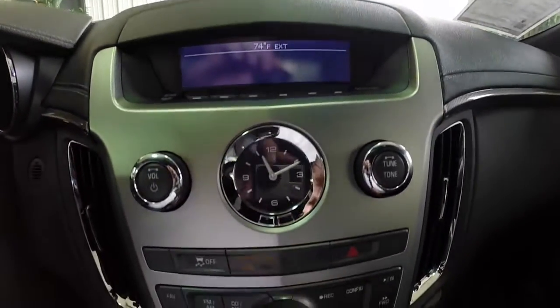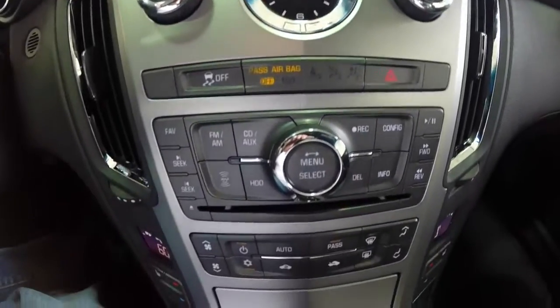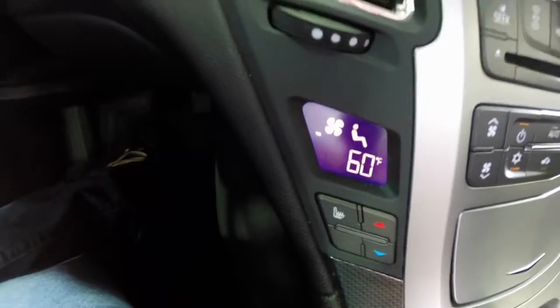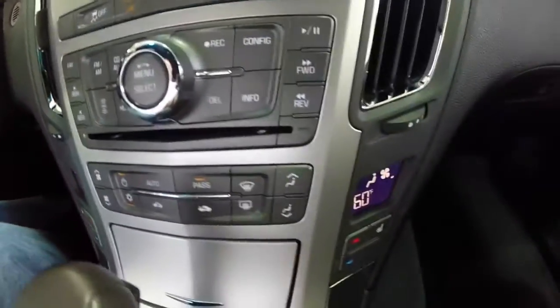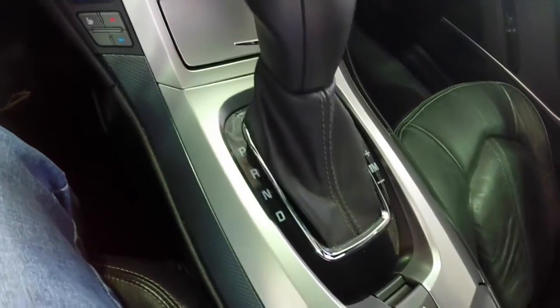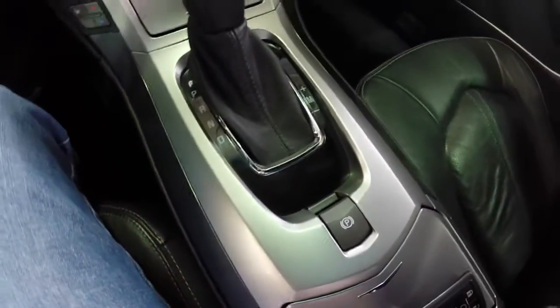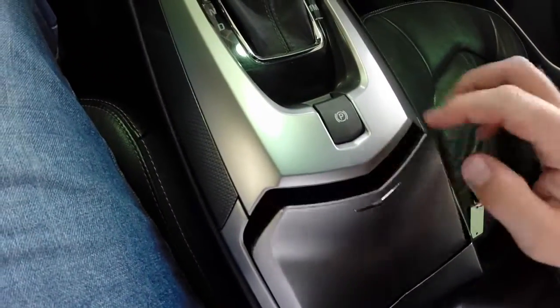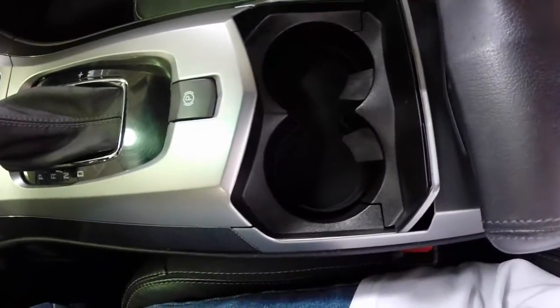We have heated front seats. This vehicle does have the Bose 5.1 surround sound system with a 40 gigabyte hard drive, XM satellite radio, and Bluetooth connectivity. It also has dual zone climate control for the driver and front passenger with their own screens, an electronic parking brake, an intelligent key, dual cup holders, and a front console.